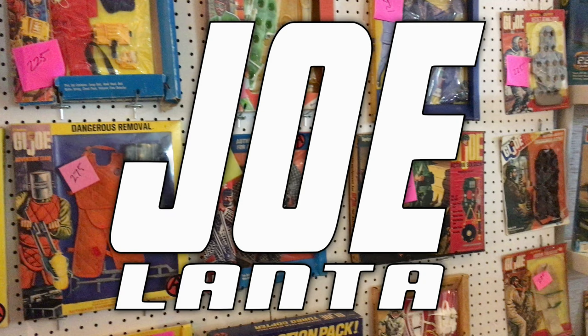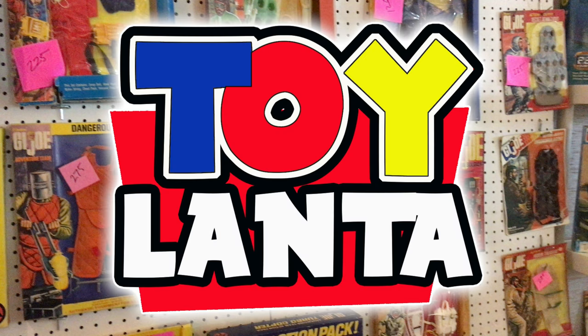Joe Lanta originated in the year 2000, but several years ago the name was changed to Toy Lanta to better represent the wide range of toys available at the show.